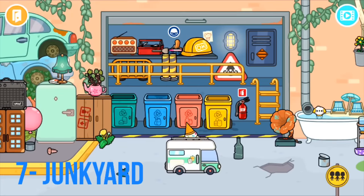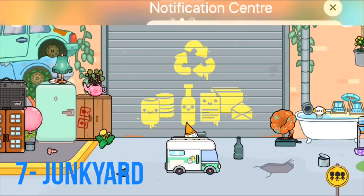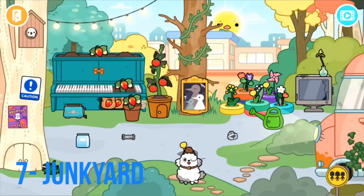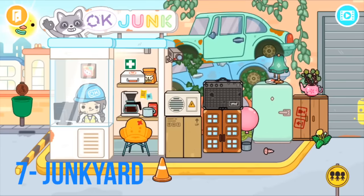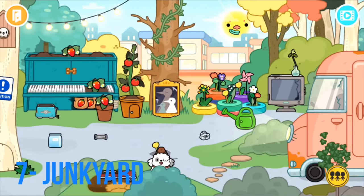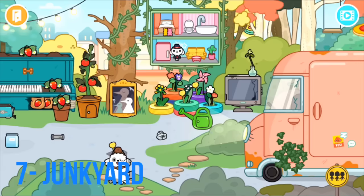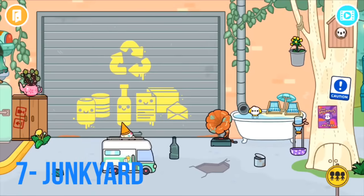There's recycling here too, which is really cool and teaches kids about recycling. There's also a little toilet. This place is small but great, and it's got loads of secrets — there are a couple of hidden ones I love finding. The secrets are one of the best things about this game. That's why the Junkyard makes my number seven spot.